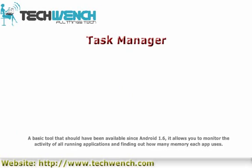App and memory monitoring is a basic tool that should have been available since Android 1.6. It allows you to monitor the activity of all running applications and find out how much memory each app uses.